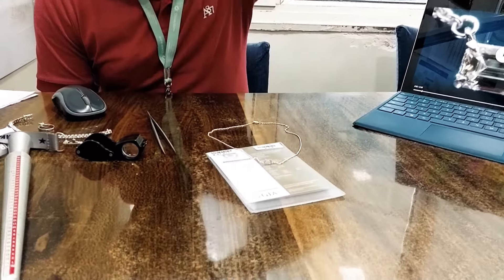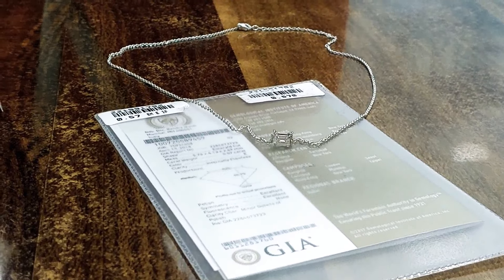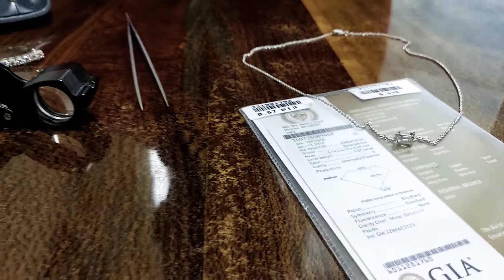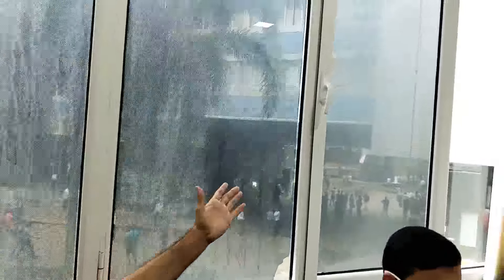Someone from Germany has bought this. This person understands that sourcing from India is the best place, because 9 out of 10 diamonds in the world are supplied from Bombay, where we are located right here in Bharam Diamond Bourse.